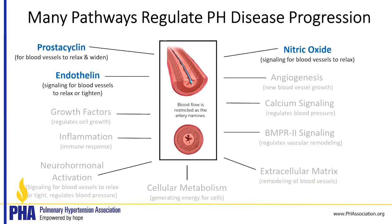The pathways that are currently targeted by PAH drugs include the three that you see here: prostacyclin, endothelin, and nitric oxide.